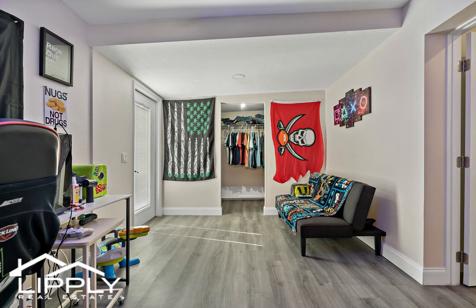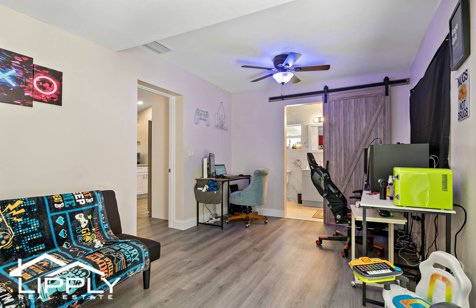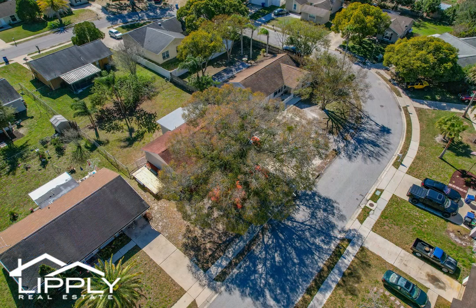This home has undergone a complete transformation with updates including, but not limited to, new flooring, modern lighting fixtures, and contemporary bathroom features.